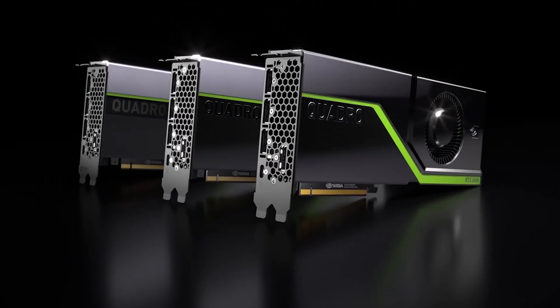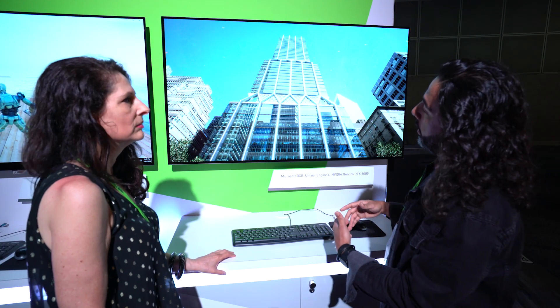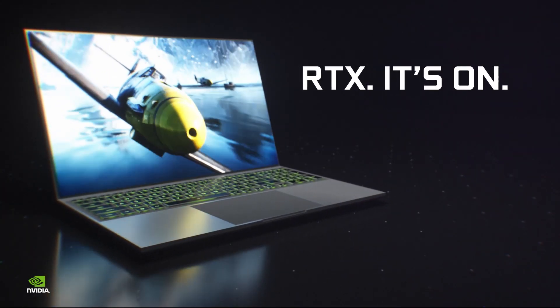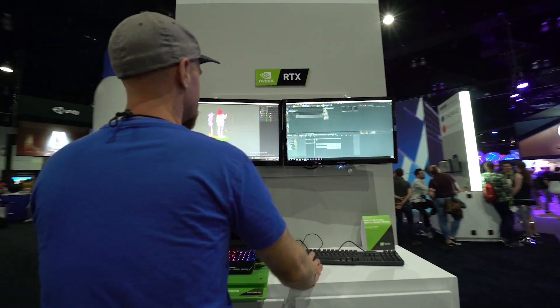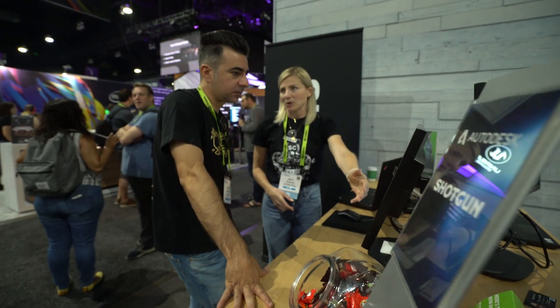During the show, we made three big announcements. First, we unveiled that just one year after RTX was introduced, it's now emerged as the industry standard for product designers, architects, and game developers. In this short time, over 40 applications with RTX technology have been launched by the world's top software makers and major renderers.